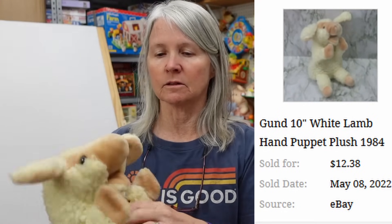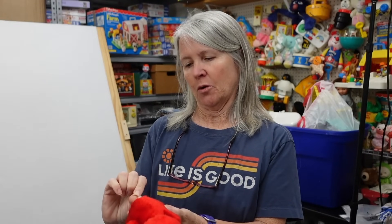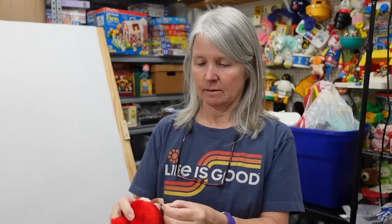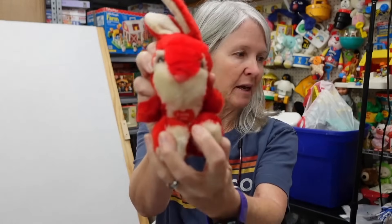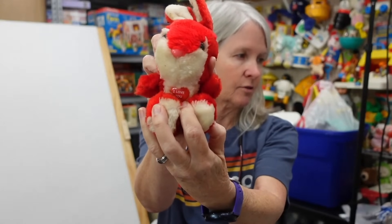This is Nanco — Nanco stands for Nancy Company. It's cute, look — it's got this embedded plastic 'I Love You' tag. It's probably still going to be bread and butter.